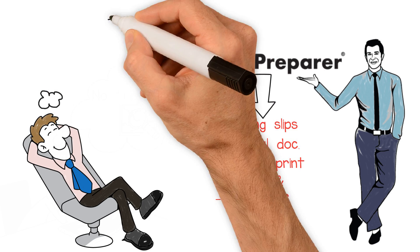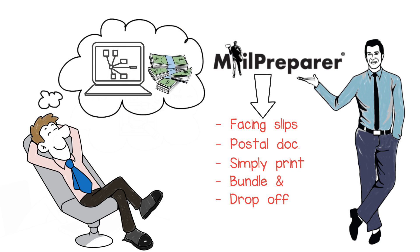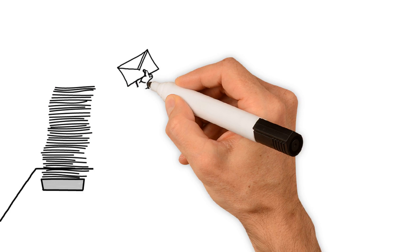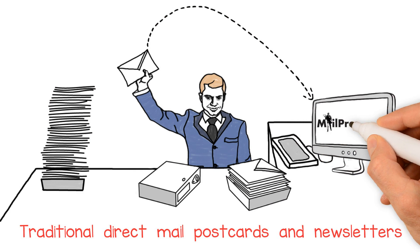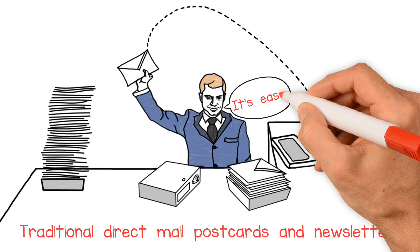And forget about complicated, expensive software — you don't need it, and probably never will. Taking the next step to producing traditional direct mail postcards and newsletters is an easy transition in MailPrepare.